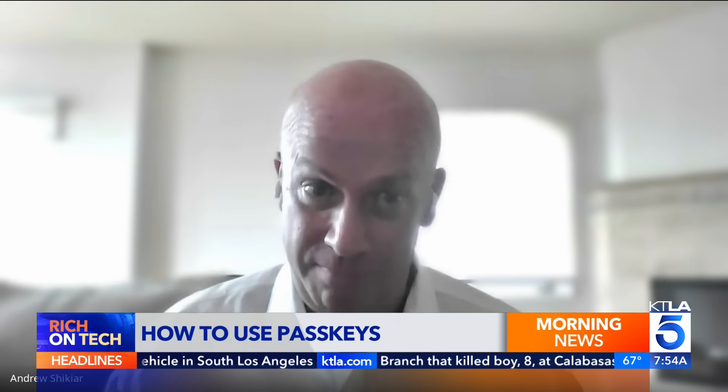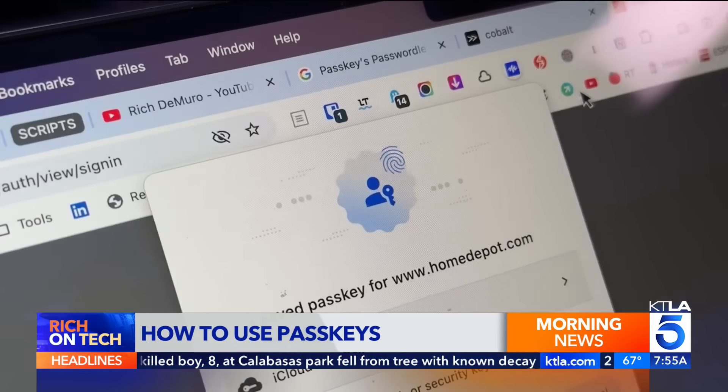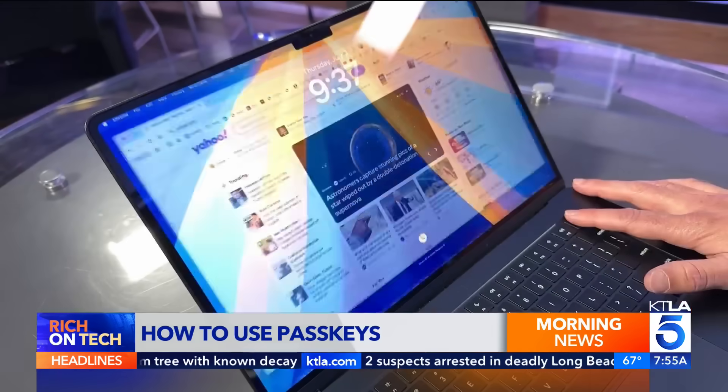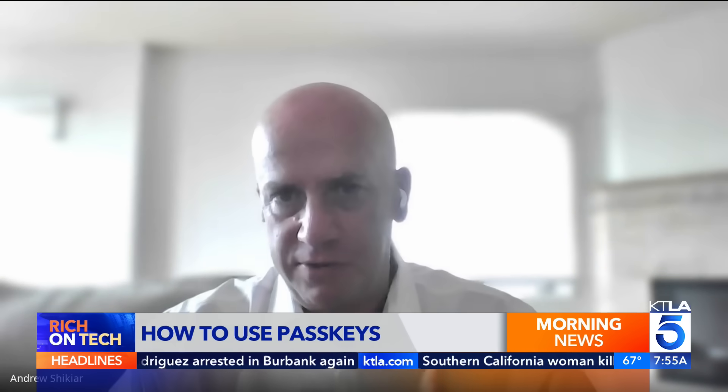Everyone you'd think you'd want solving a problem is working to solve this problem — so it's like Apple and Google. PassKeys use cryptographic keys instead of passwords. They're more secure, and you sign in using your fingerprint or face, just like unlocking your phone. By unlocking that device, you're proving that you are in possession of it, and that allows your key pair to talk to each other so you can sign in.